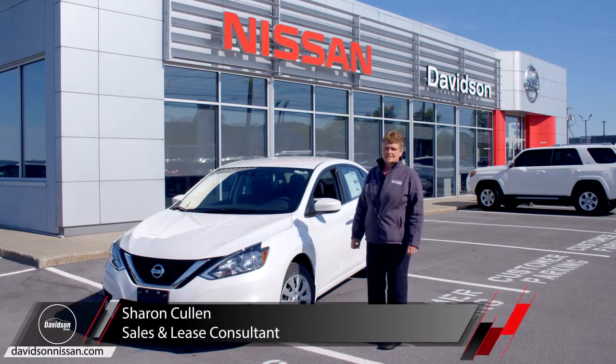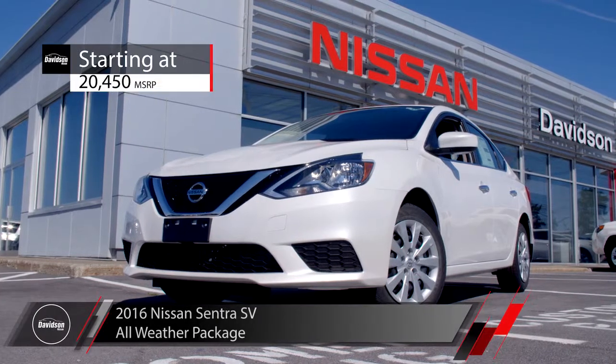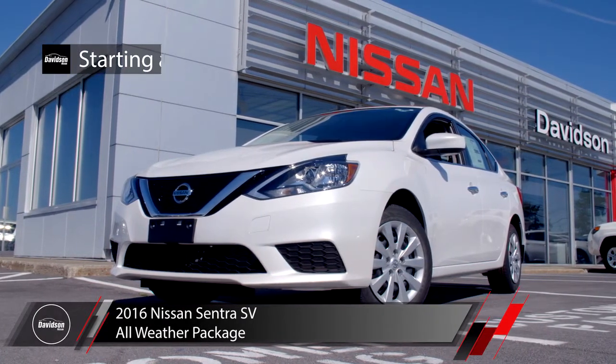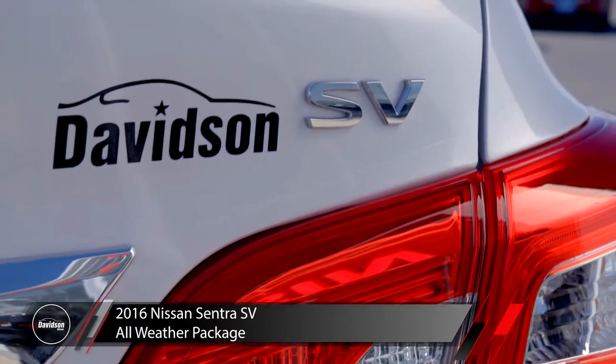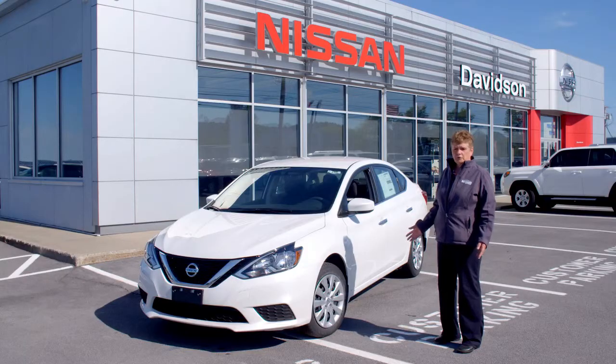Hi, I'm Sharon, a sales and lease consultant for Davison Nissan in Watertown, New York. I'm going to take a few minutes today to talk to you about this 2016 Nissan Sentra SV. This one actually has the all-weather package. It's a great little vehicle. If you're looking for great fuel economy, this vehicle offers 29 city, 38 highway.